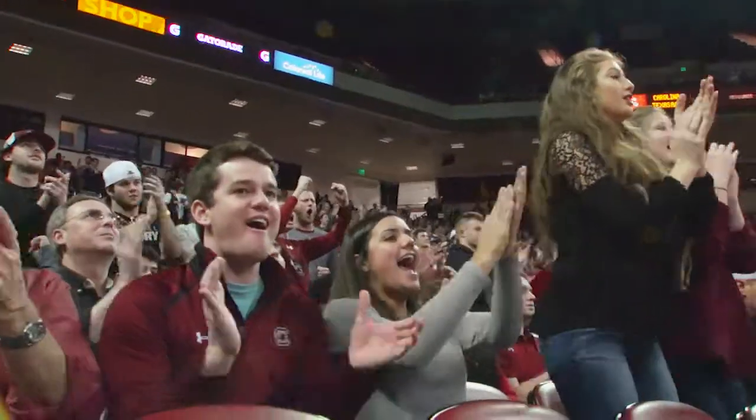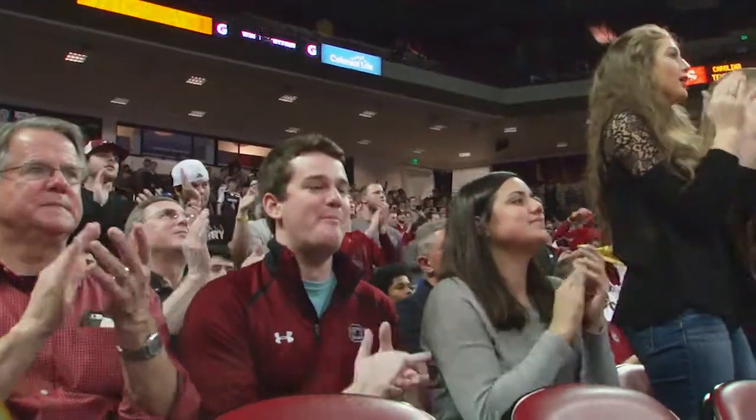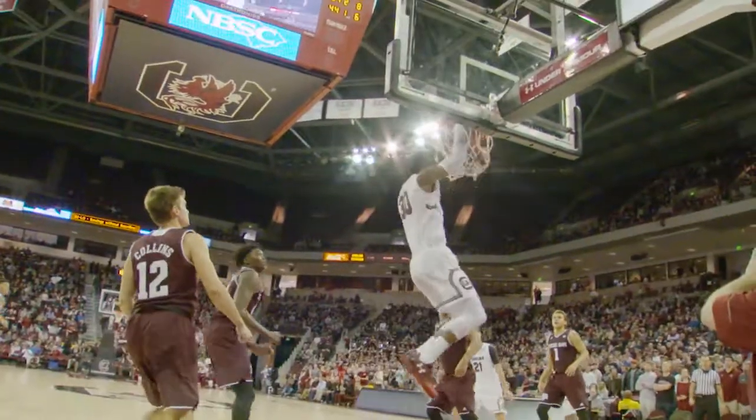Gamecock fans are getting more out of their basketball experience with the new Baseline Club at Colonial Life Arena. With great seats like these and access to hospitality areas, the Baseline Club gives VIP treatment to Gamecock fans and a chance to see great basketball as well.